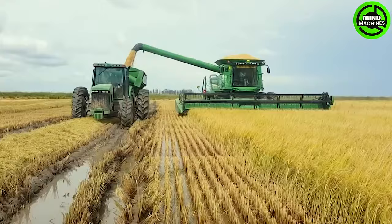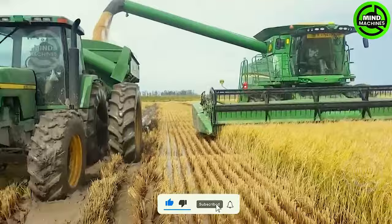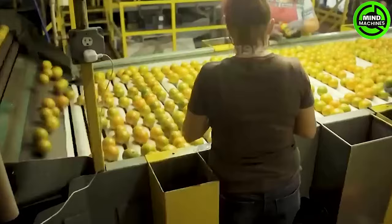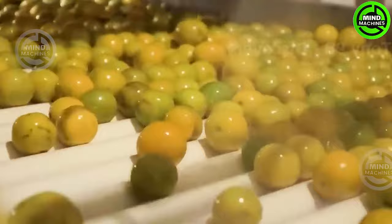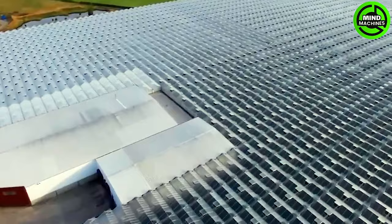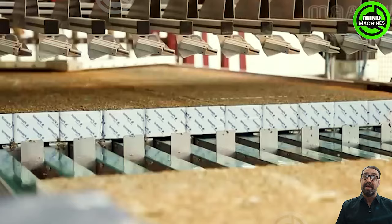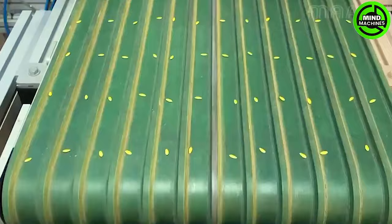The weed harvesting machine in action efficiently gathers golden grains with modern precision. The orange juice production line takes you on a flavorful journey from oranges to refreshing juice. The cucumber seed sowing assembly line plants the seeds of future harvests with exacting precision.